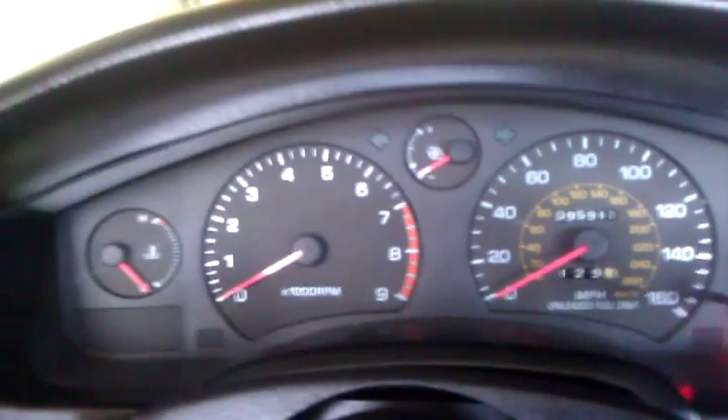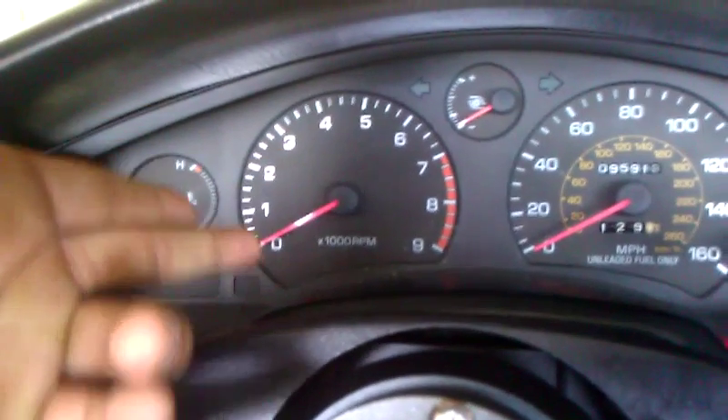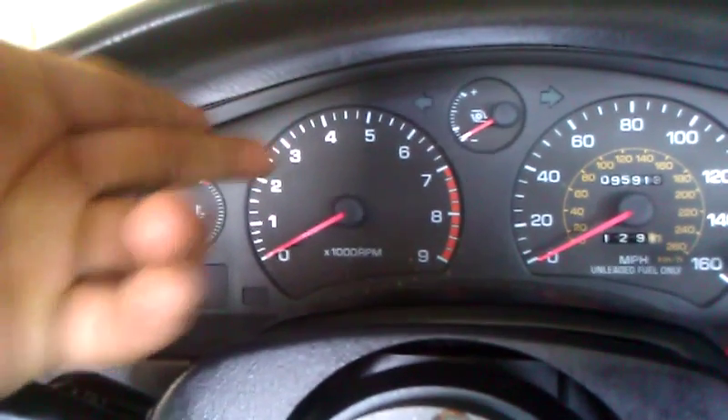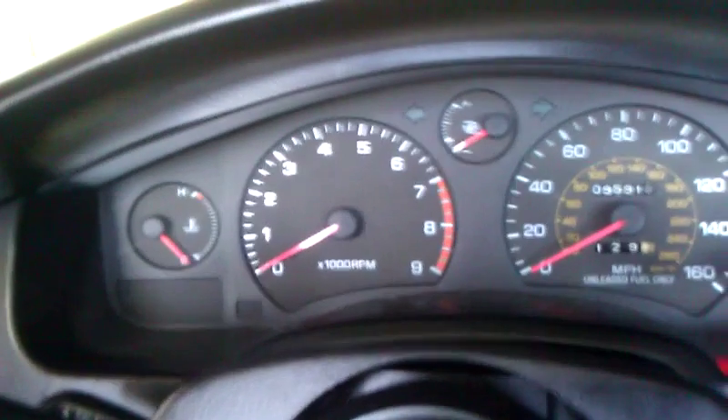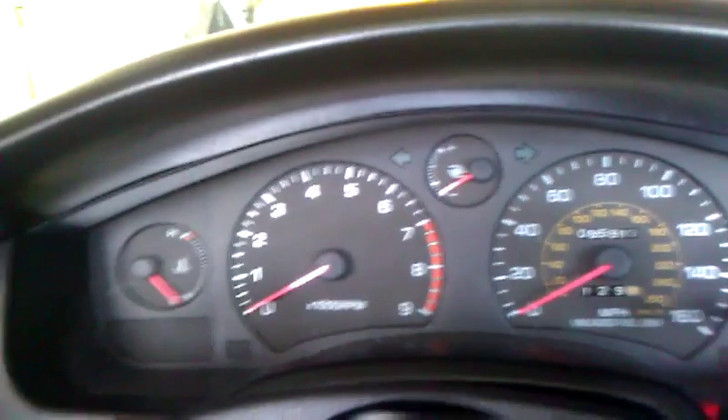What happens normally with a fuel cut is that you're not going to get as much boost. When you hit anywhere from 2,000 to 7,000 RPMs, you're going to start bogging. If you start bogging, this does not mean that your turbo went out. It just means that you've got a boost leak.